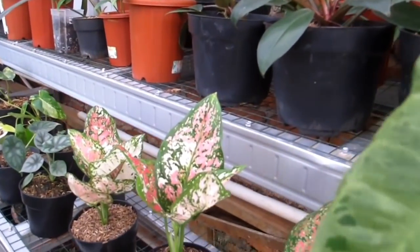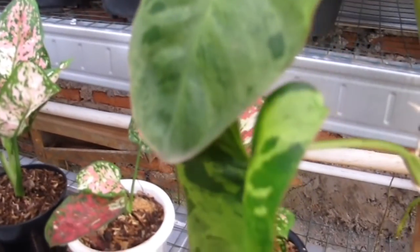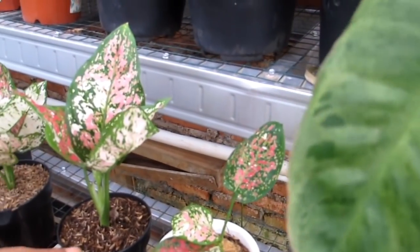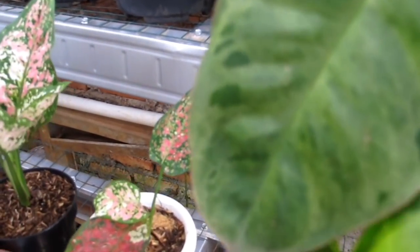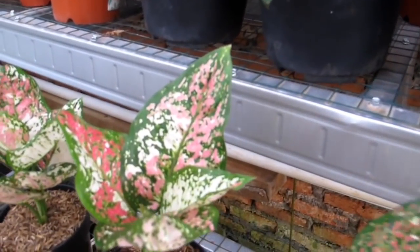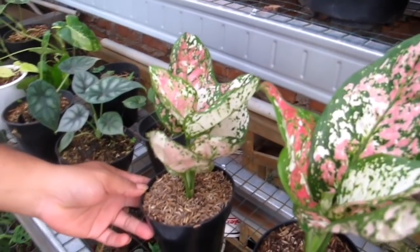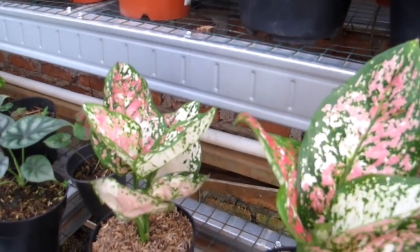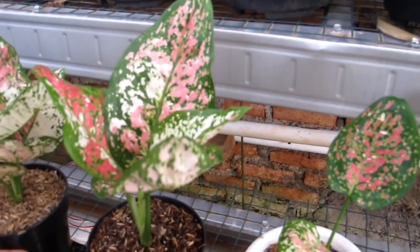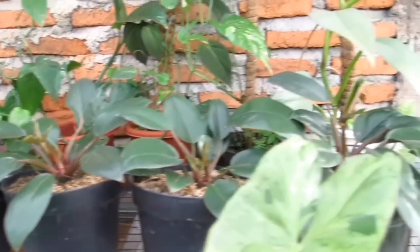Di sampingnya ada aglonema tricolor. Kalau yang 3 daun kecil Rp300.000, yang besar Rp550.000, dan yang lebih rimpun Rp600.000. Di sana juga ada Philo Red Kongo, harganya Rp35.000 per pot. Sudah rimbun banget, tinggal pilih mana yang disukai — tergantung isi kantong juga.